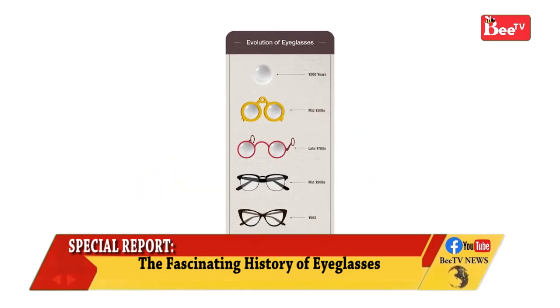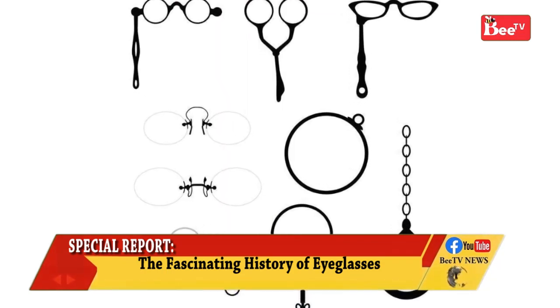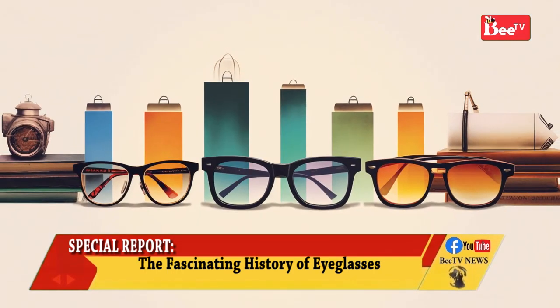In recent years, it has become common for consumers to purchase eyewear with non-prescription lenses as a fashion accessory. And that is our special report on the history of eyeglasses.